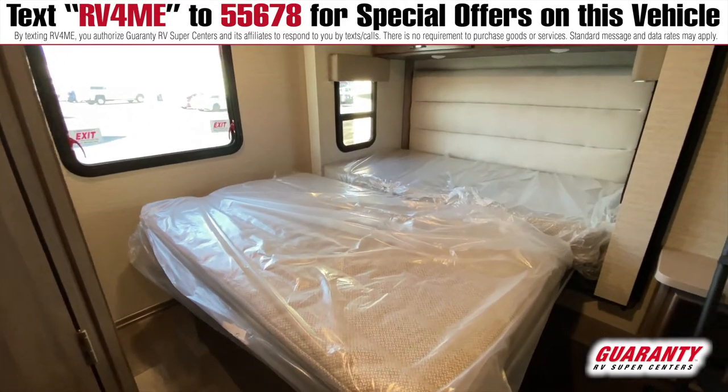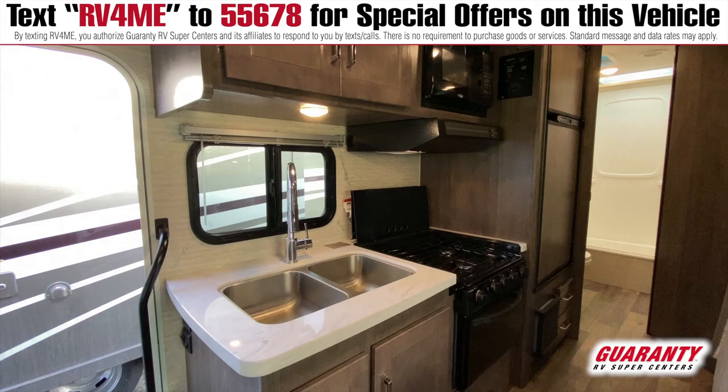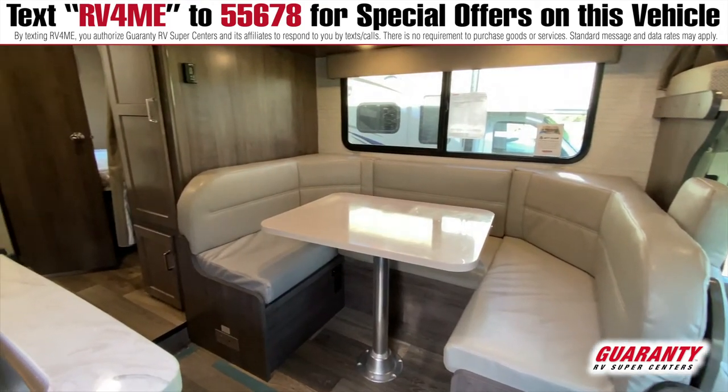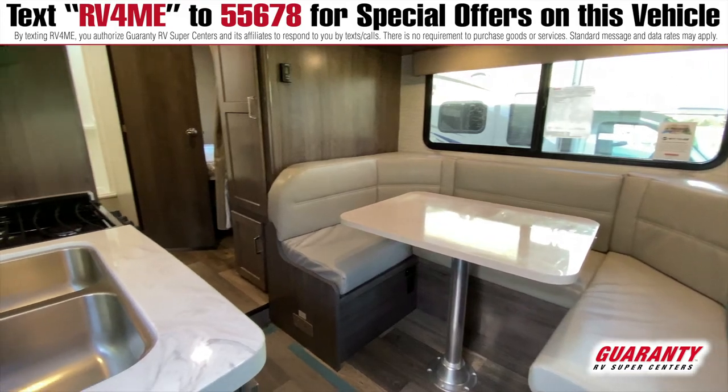This does also have the two-door refrigerator. It's got it all right here in a little compact unit. Small slide, so not a lot to go wrong in this coach.